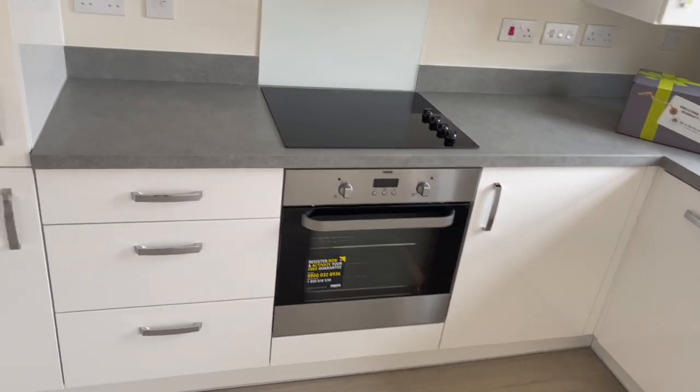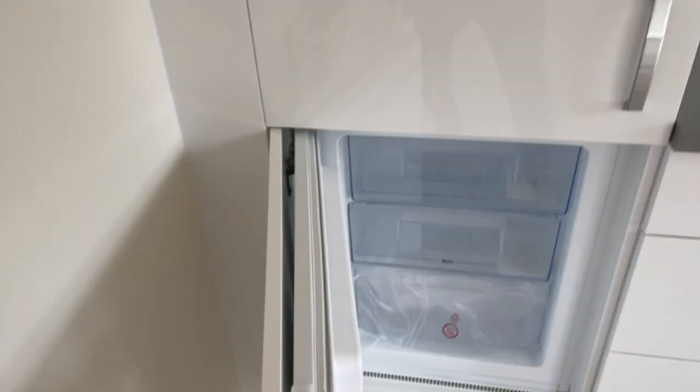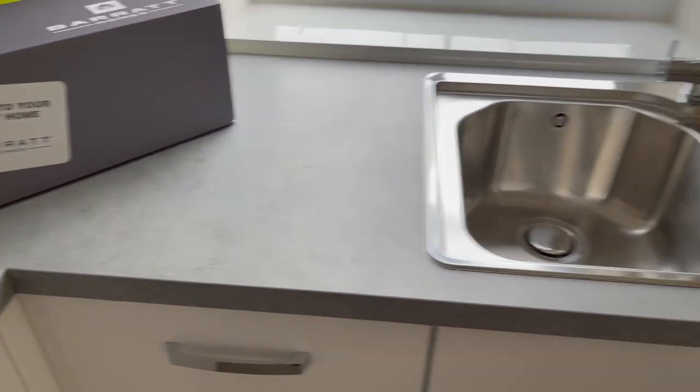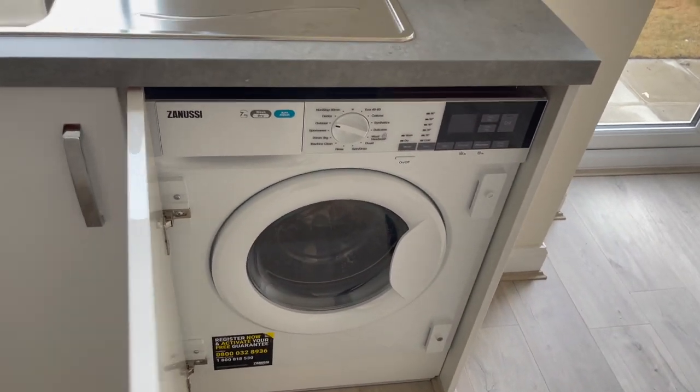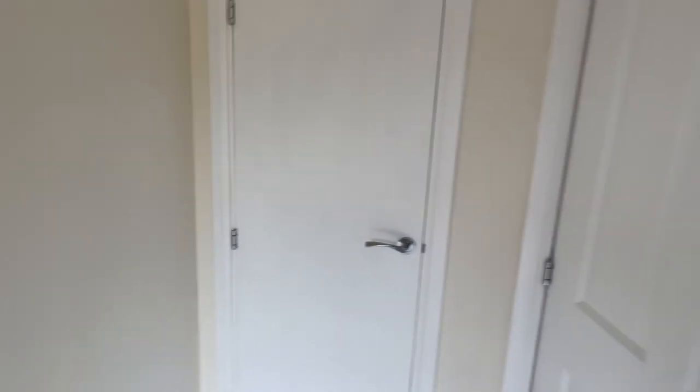I was lucky to get all my integrated appliances as well — fridge freezer, a little dishwasher, and a washer-dryer, which is mega, really saves you a few quid. Then obviously we've got the oven, extractor fan, and hob. I'm going to wallpaper this wall as well — someone's coming to do that next week — and I'm getting a dining table in here, just haven't chosen which one yet. There's lots of storage in the cupboard under the stairs for cleaning stuff, hoovers, and a coat rack.